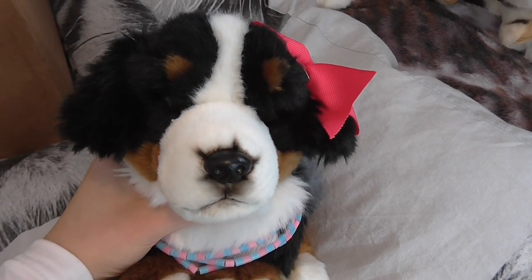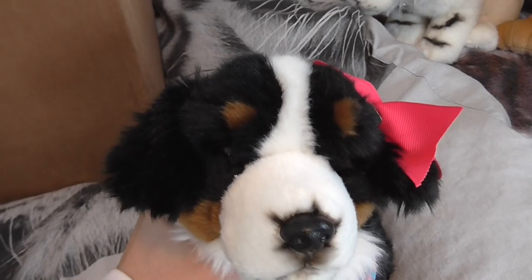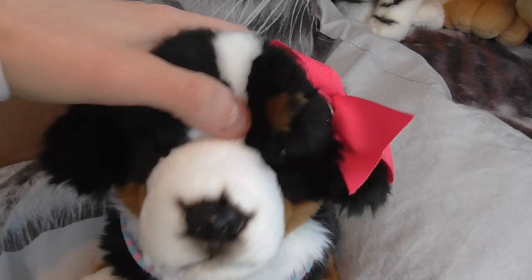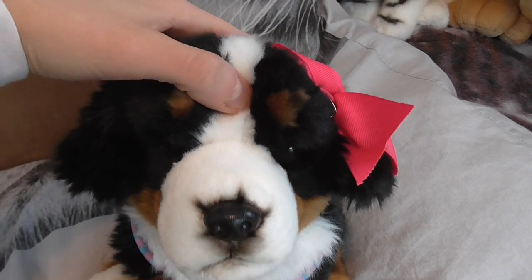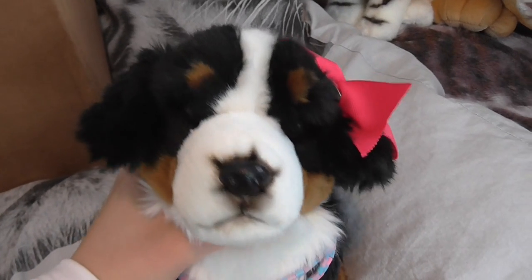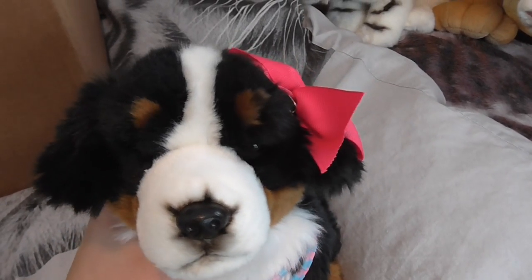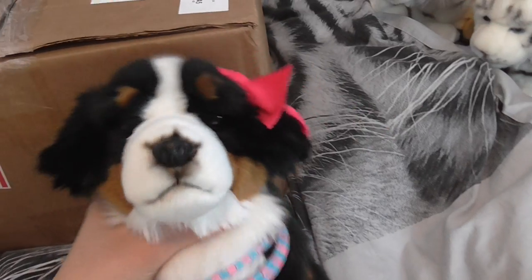Hi guys, so today I'm going to do an unboxing video. This is a trade package from webkinsgirl509. She got my trade a while ago, so go check that out if you haven't — I got her a bunch of Douglas's and plushes. I can't remember everything that's in here, so this is going to be so exciting!